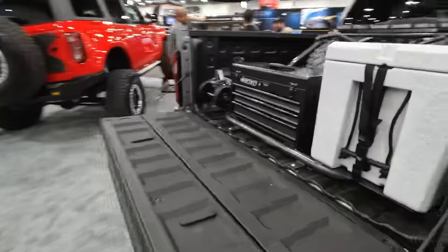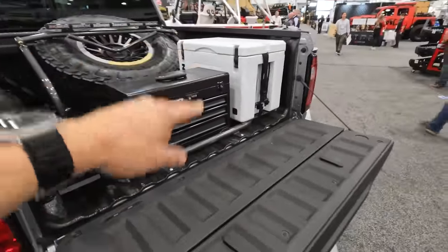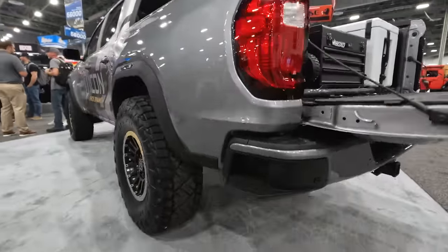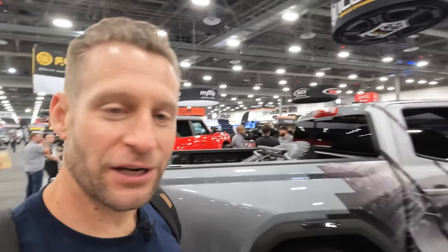That's their wheels on 37-inch Recon Grapplers. Looks really, really good. Check out this bed setup — this is really dope as well. Spare tire carrier, the jack, the toolbox, the cooler. This thing is certainly ready to pre-run for you, and it's done very well. Magnaflow exhaust, just super clean build. Icon — we just know they're always going to have something dope, something worth checking out here at SEMA.